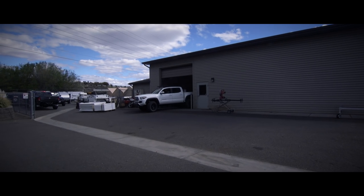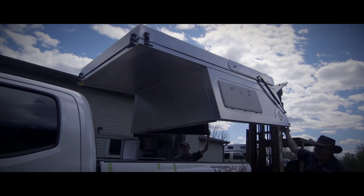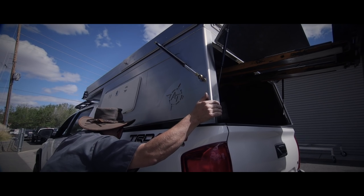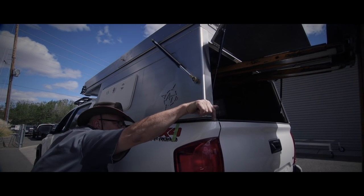The habitat hits the mark between function and comfort. For us, it's the first time we will be able to sleep and work inside of a vehicle versus working outside and around the rig during expeditions. The habitat bridges the gap between the heavier, bigger camper systems and a rooftop tent.